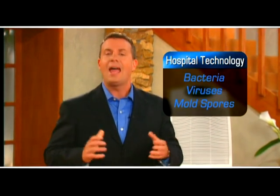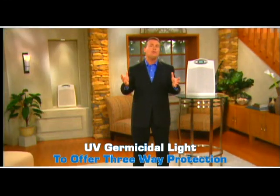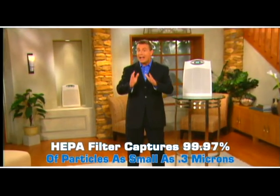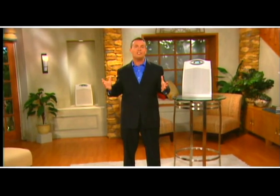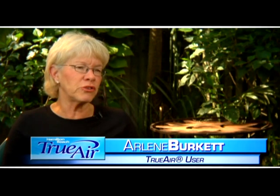Hamilton Beach uses UV germicidal light to offer three-way protection. The HEPA filter helps to capture 99.97% of particles as small as 0.3 microns. The True Air purifier will have your home smelling fresh and you'll breathe easier. I just purchased a small condominium, and when I cooked I noticed a heavy food smell for two or three days afterwards. I got the True Air and I can't tell you the difference — I walk in the door and it's fresh, it smells wonderful.